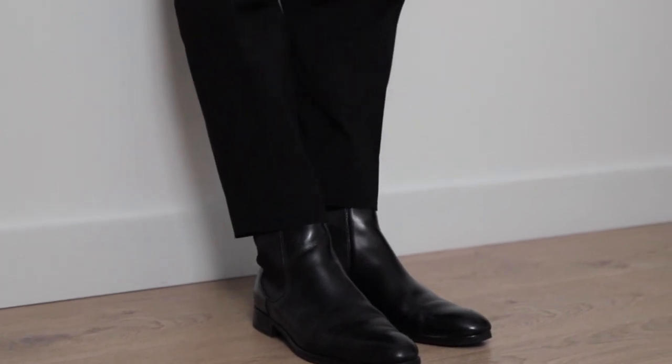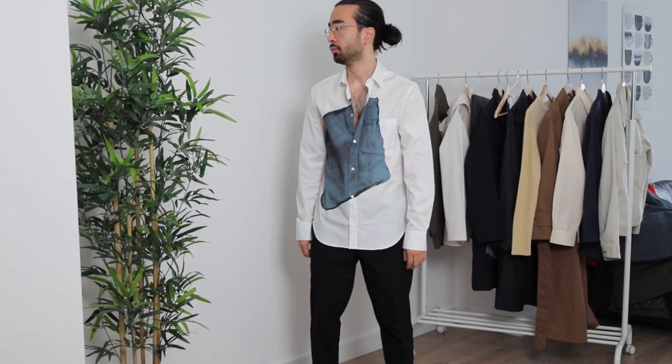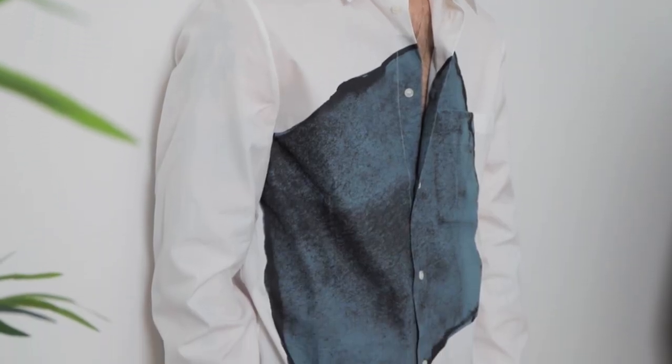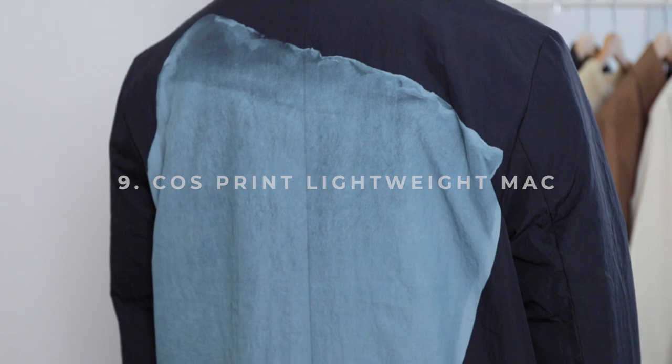The splatter print shirt fits quite long on me, which I actually like — it makes the statement even more of a statement. I would definitely wear boots with this because of how long it is when untucked, so it doesn't drown out my legs. The chelsea boots provide a little boost making the whole look more proportionate. The reason I'd choose chelsea boots over chunky sneakers is because the shirt, while long, isn't actually wide — so I want to follow that vertical line and streamline the look rather than contrast it with something bulky underneath.